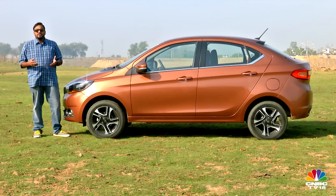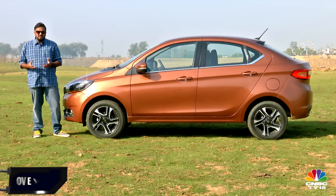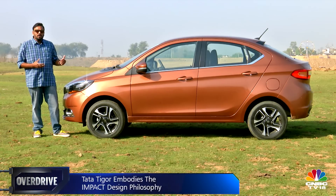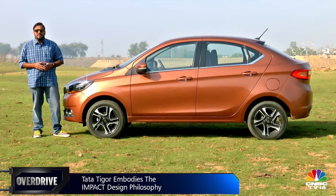The side profile looks quite sleek and sporty — like a four-door coupe. It doesn't look like a hatchback with a boot strapped on, which is typical of compact sedans. When I reviewed the Tiago, I noted the nose was designed to be a little longer with a sedan derivative in mind, and now that you have it, it does look quite balanced for what it is.